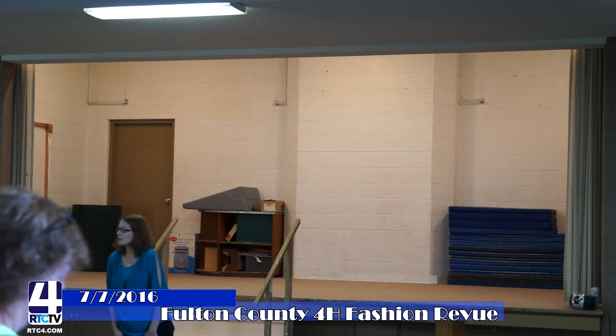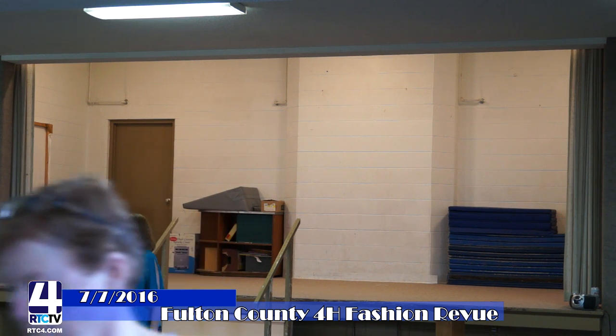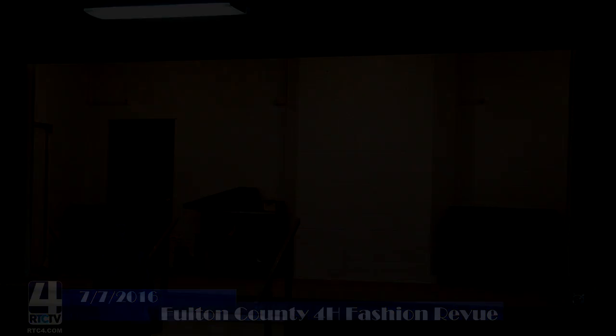And that puts a wrap on the 2016 Fashion Review. Thank you for joining us — tune in next week for more 4-H Fair on RTC TV.